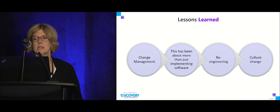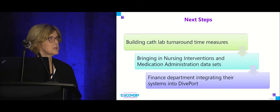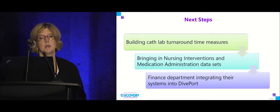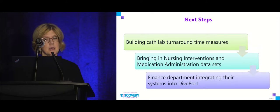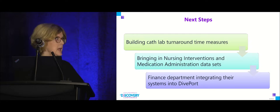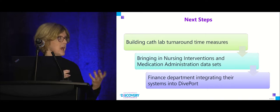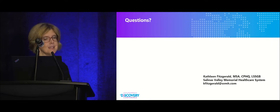Next steps: we want to start looking at our cath lab for turnaround time measures, with a goal of enterprise-wide turnaround times. The immediate next step is bringing in nursing interventions and medication administration data sets, which will give us much more reporting capability. Our finance department, which hasn't used Dimensional Insight in a while, is coming back on board and working with Nora to bring their data back in — really getting the whole enterprise into one place.